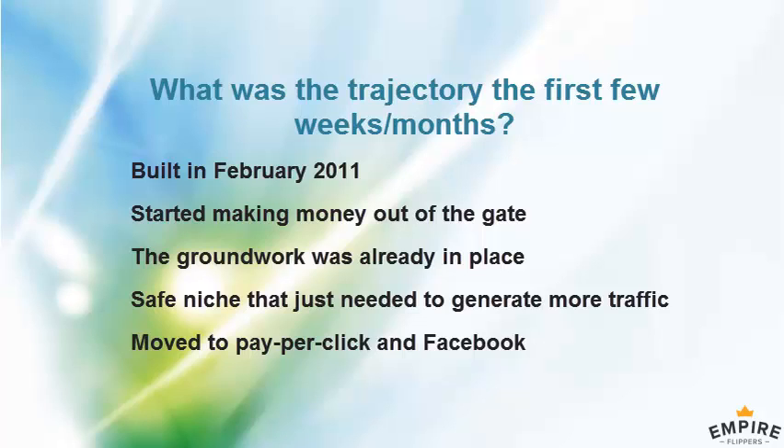Content marketing and branding are maybe a phase two exercise once the company has already maxed out paid traffic channels.